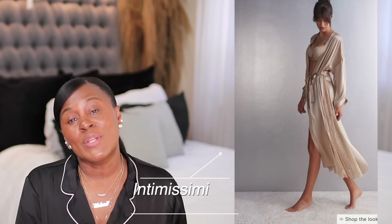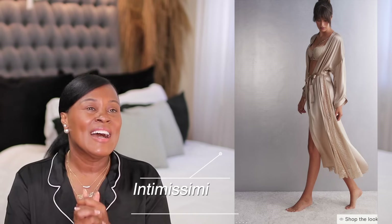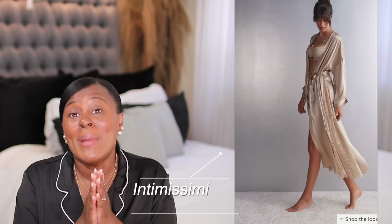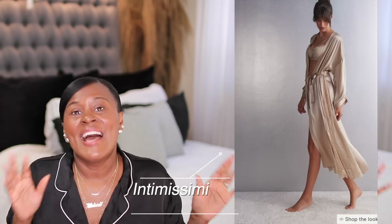We are in for the long winter — I believe it starts today, the day of filming. We're going to be home and indoors and I always like to feel comfortable. I've told you guys this many times, and Intimissimi will be getting an order from me.